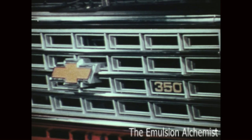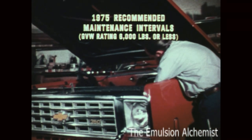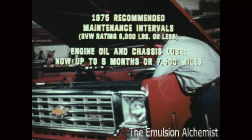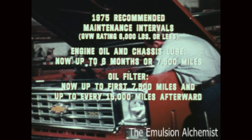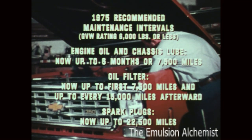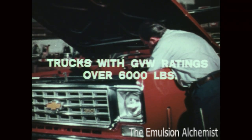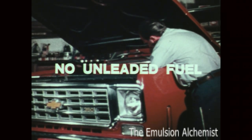There are more savings: recommended service intervals have been extended — engine oil and chassis lube up to 7,500 miles, oil filters up to 15,000 miles, spark plugs up to 22,500 miles. Trucks with GVW ratings over 6,000 pounds, including the new heavier duty half-ton C10 models, do not have a catalytic converter and do not require unleaded fuel. With the new high energy ignition, spark plug life has been extended here as well.